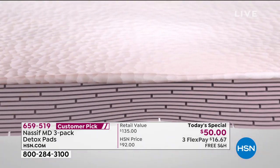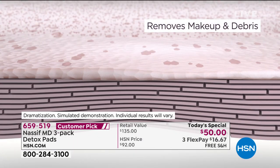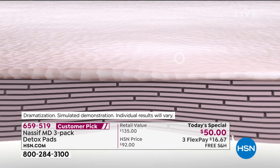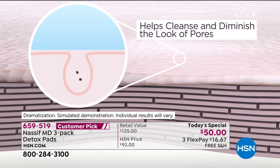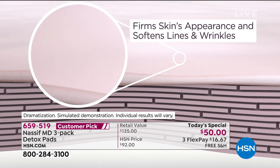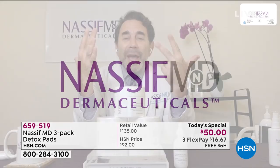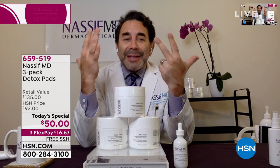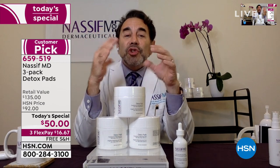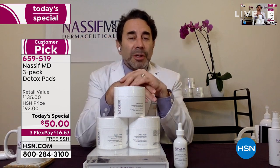It removes makeup and debris — that's one. Two, it exfoliates all the dead skin cells, which you have to do every day to get your products to really get in there. Three, it cleans out the pores. Four, shrinks the size of the pores. Five, helps brighten the skin. Six, helps tone the skin. Seven, helps firm the skin appearance. Eight, helps decrease the appearance of fine lines. Nine, hydration — it even helps with that, so you're not even dry when you use these. This is the first thing you use, and you can use it twice a day.